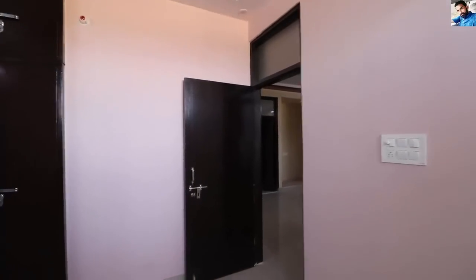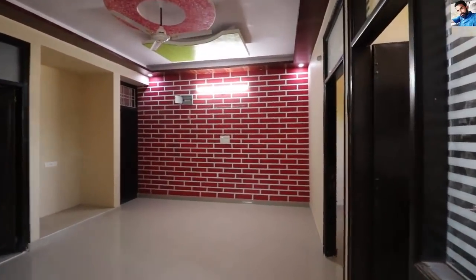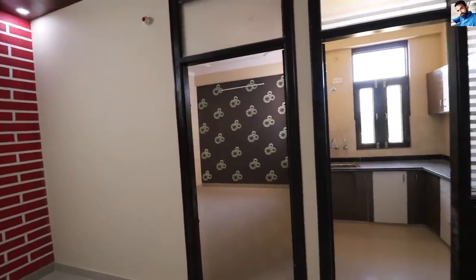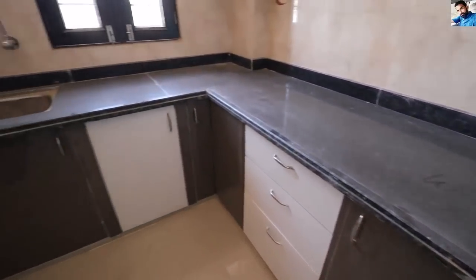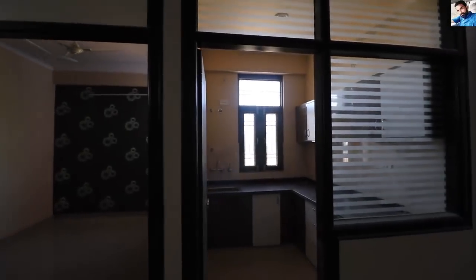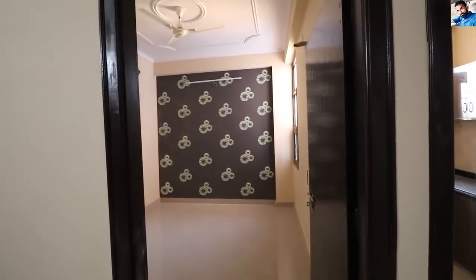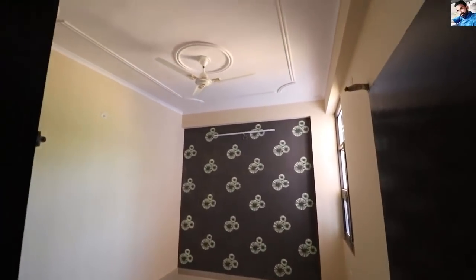Let's talk about the super built-up area — you can get 1,100 square feet, and the built-up area is around 900 square feet. Here you can see the modular kitchen. Talking about the flat rate, the demandable price is Rs. 21,000 per month. You will get water facility here through personal boring inside the building — no problem of water, no problem of sewerage. All facilities are available.